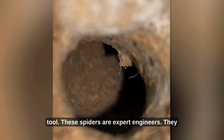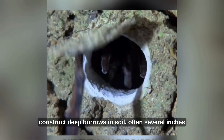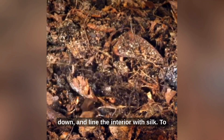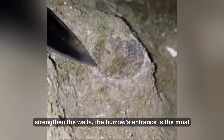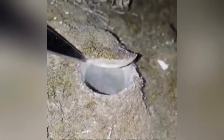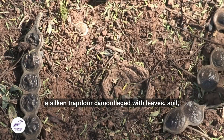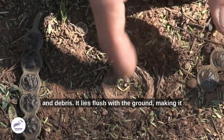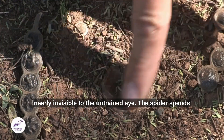These spiders are expert engineers. They construct deep burrows in the soil, often several inches down, and line the interior with silk to strengthen the walls. The burrow's entrance is the most fascinating part: a silken trapdoor, camouflaged with leaves, soil, and debris. It lies flush with the ground, making it nearly invisible to the untrained eye.